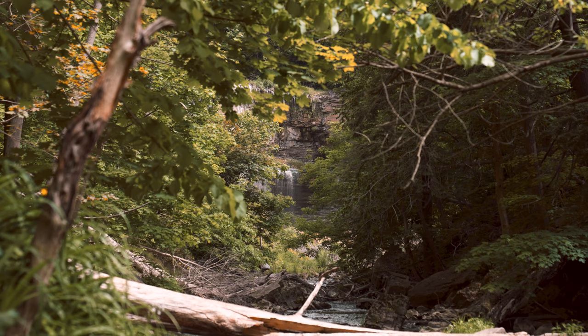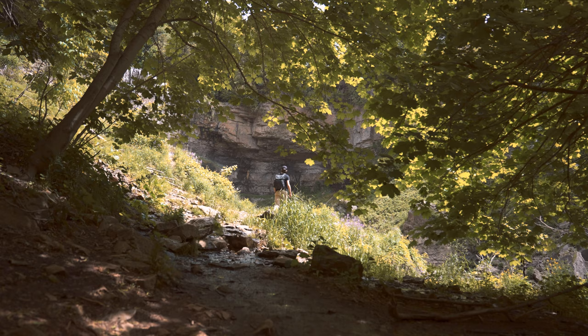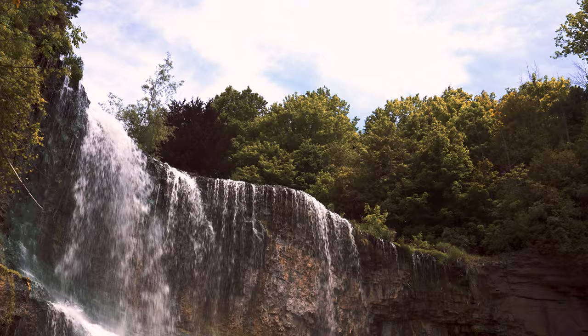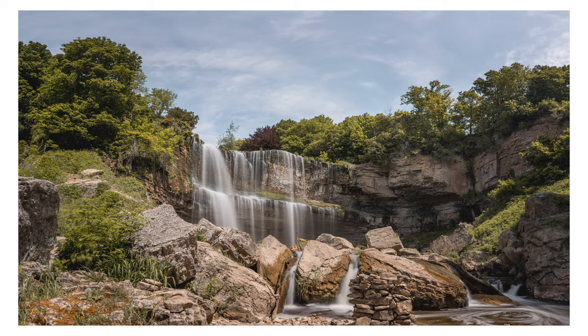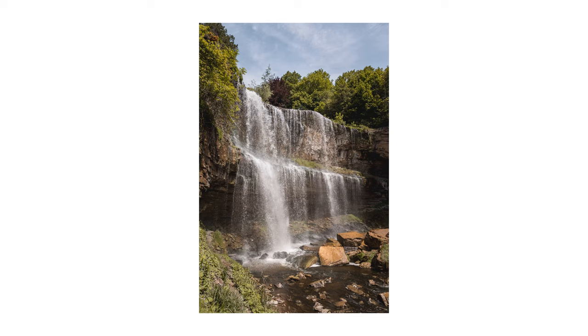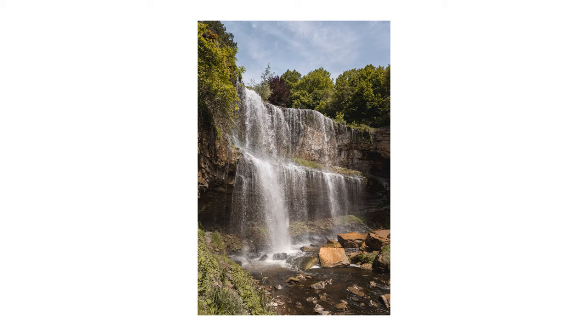As I approached Webster's Falls I could tell it was going to be awesome. The flow was really good and the light was just perfect, so I got a few long exposure photos. I used a 10-stop ND filter with about a five-second exposure and shot a couple of panoramas. It was fun to see how much water is actually going down — it was kind of the perfect amount.